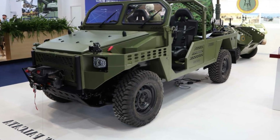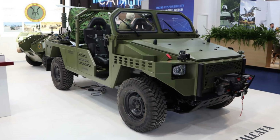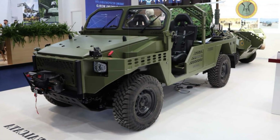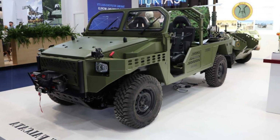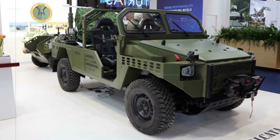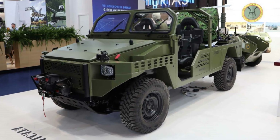Speed and payload haven't been sacrificed either. With an electronically capped maximum velocity of 120 km/h and a payload capacity of over 1,000 kg, the vehicle remains agile without compromising utility. It weighs roughly 2,150 kg and is optimized for compatibility with major air transport aircraft including the Airbus A400M, C-130 Hercules, and C-295. It can also be airlifted externally by helicopters like the CH-47 Chinook or dropped via parachute, giving airborne troops a full spectrum of rapid insertion options.